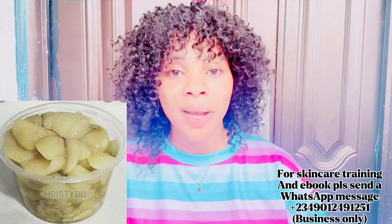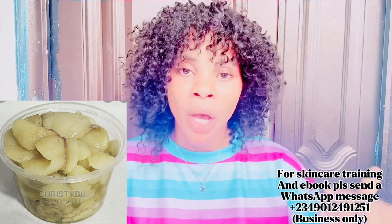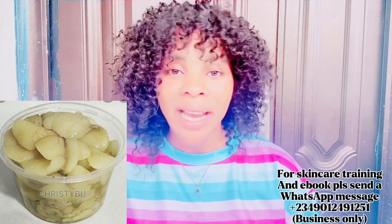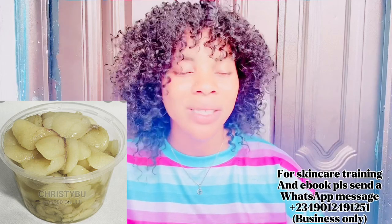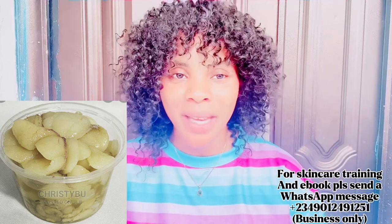The first ingredient you are going to need is one plate of python fat. Python fat helps to clear stretch marks whether you mix it or not. It helps to clear scars and even out your skin. If your skin is rough or dry, go for python oil. The only downside is the smell — it's not pleasant — but don't worry, we will work on that in this recipe.